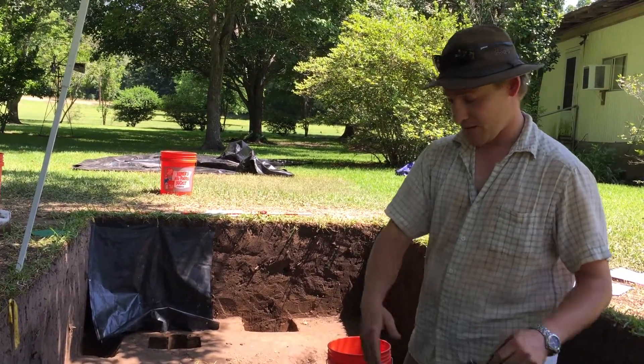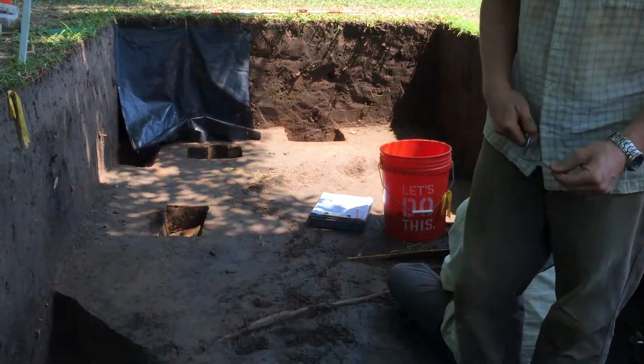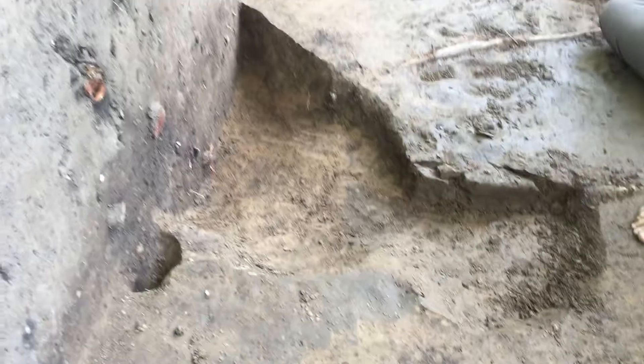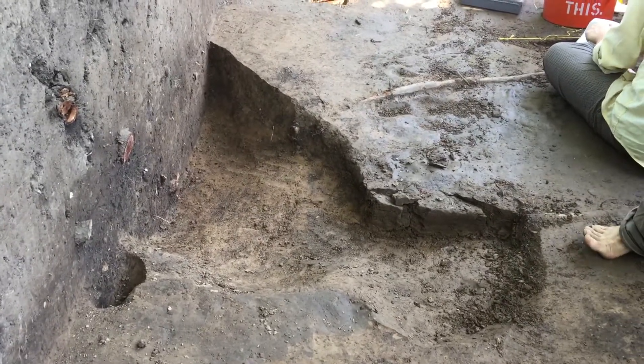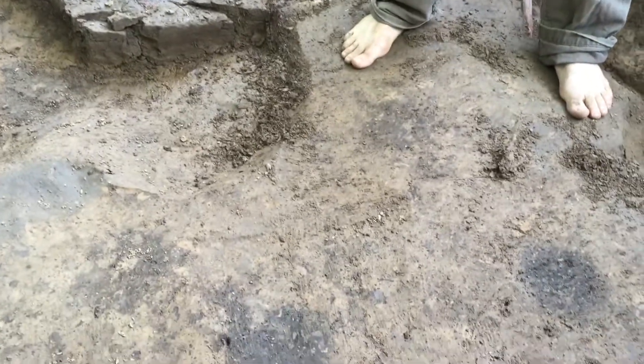And a lot of times that gets manifest in features. As archaeological features, we're looking for soil stains, and we can see a number of those here. We've already excavated a larger one, which we have interpreted as a pit. But we're also looking for evidence for structures and different kinds of architectural remains.